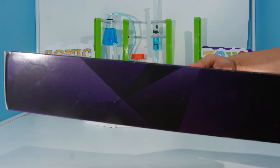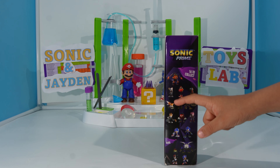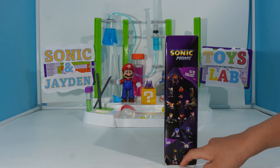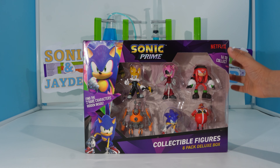There's nothing on the bottom. On this side, we see another Sonic Prime logo and another Sonic. On this other side, we can see all 16 figures that we can collect. There are also four rare ones here. Let's see which ones we get.